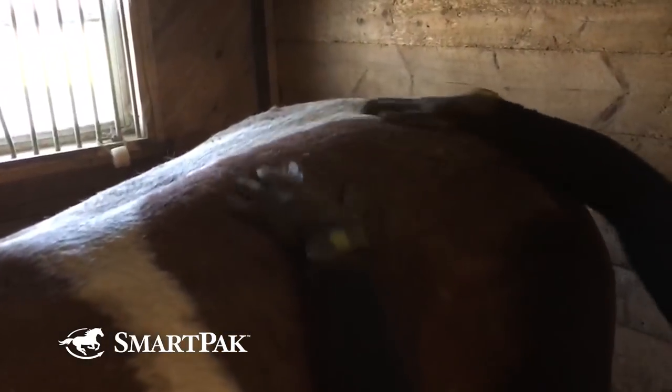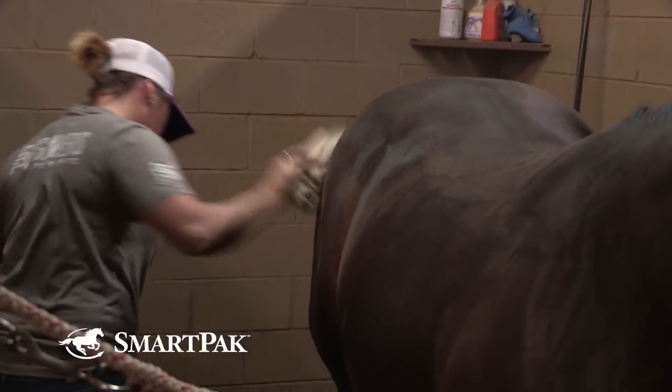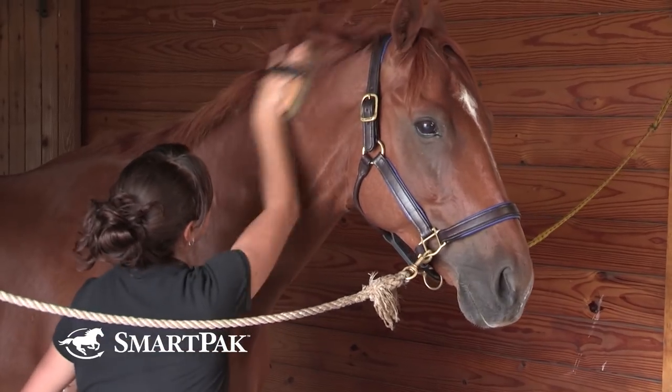We like grooming. It increases circulation, which releases oils, and helps with shedding. In spring you groom a lot — more than once a day even — to help the hairs come out. It's a good time to bond and assess the horse's mood. From a veterinary standpoint, grooming all over is a great opportunity to inspect your horse — if you see a lump, bump, wound, or swelling, you can stop and assess: is there heat, is there sensitivity?